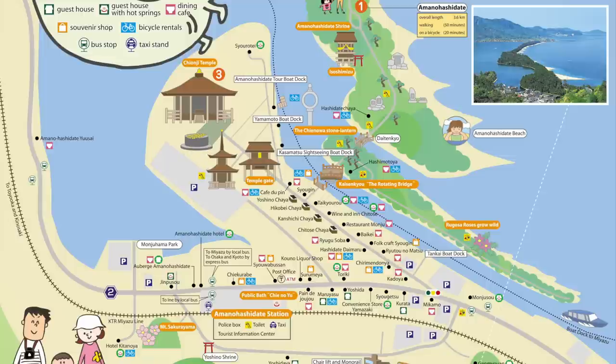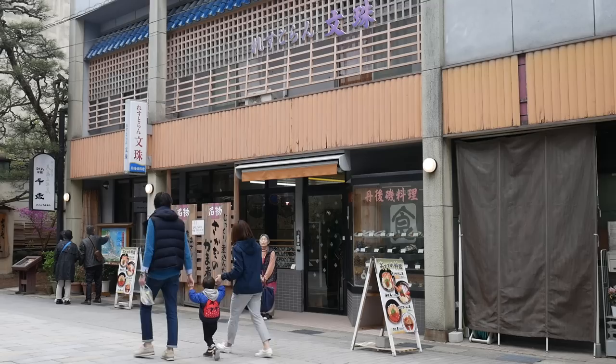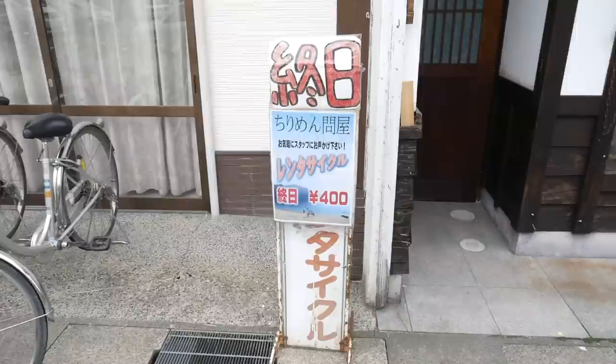Next we will go to this shopping street where we can rent a bicycle and ride it across the sandbar. On the street there are also many restaurants and shops where you can buy souvenirs. There are many rental bicycle shops in the area, however most of them are calculated per hour, but this one here offered me the same price except for the whole day.